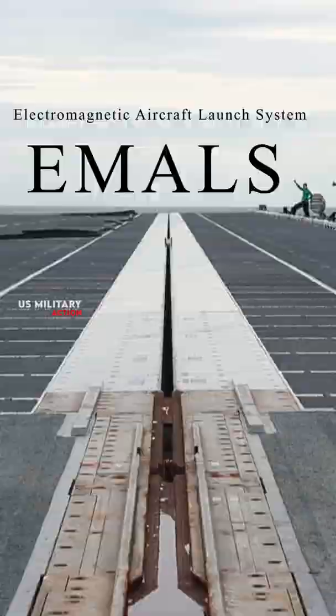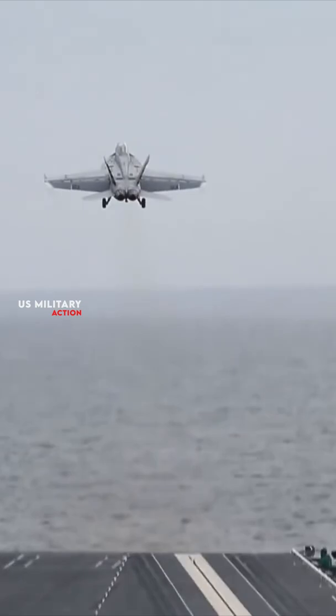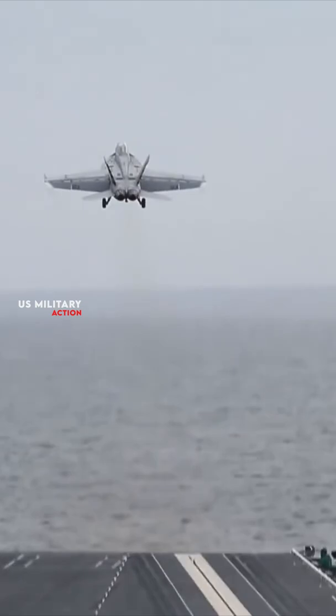Let's talk about EMALS. The Electromagnetic Aircraft Launch System is a type of aircraft launching system that launches carrier-based aircraft by means of a catapult employing a linear induction motor. EMALS was first installed on the USS Gerald R. Ford aircraft carrier.